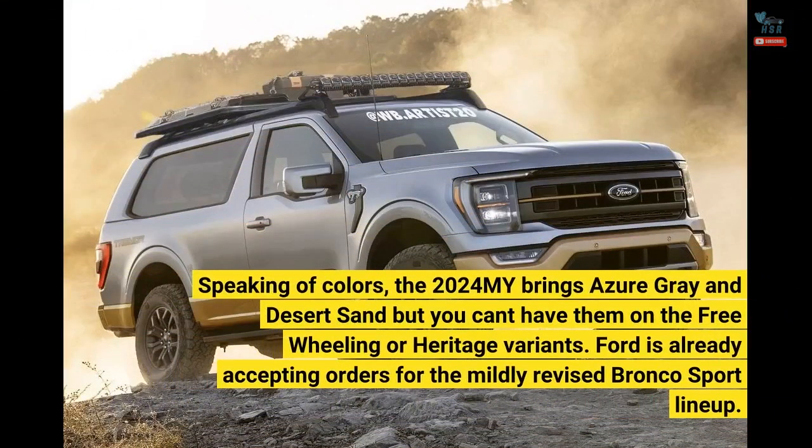Speaking of colors, the 2024 model year brings Azure Gray and Desert Sand, but you can't have them on the Freewheeling or Heritage variants. Ford is already accepting orders for the mildly revised Bronco Sport lineup.